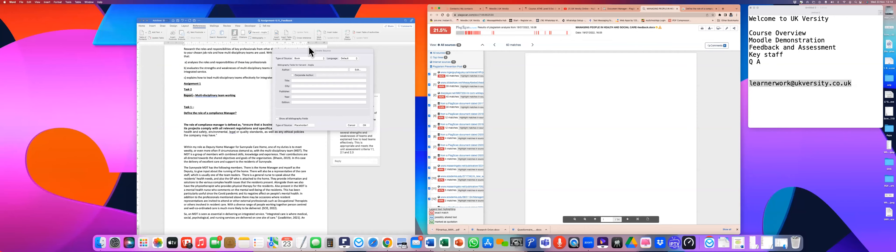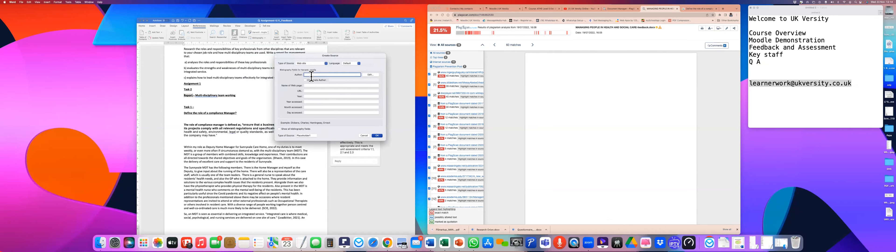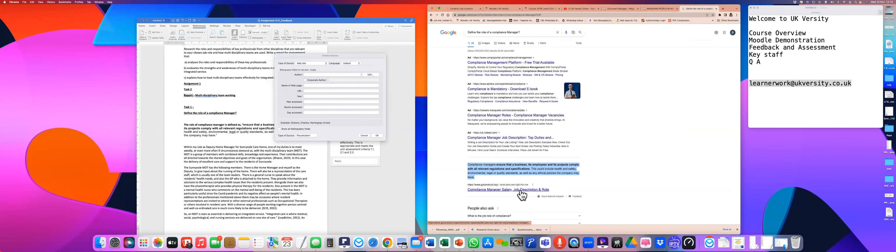For example, if your task is to define the role of a compliance manager and you copy text from a website, you must put it in inverted quotes. Then go to References > Insert Citation. A window opens where you select the source type — for a website, you enter the author name, for example 'Go Construct', the page name 'Compliance Manager', the year published (2020), the access date (November 23, 2022), and click OK to insert the citation.